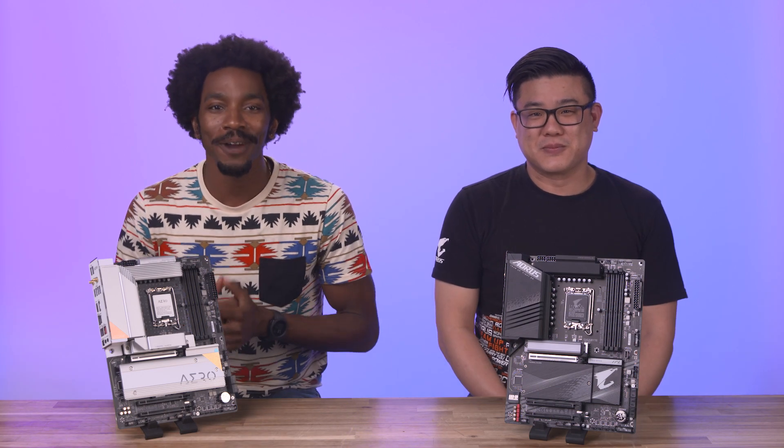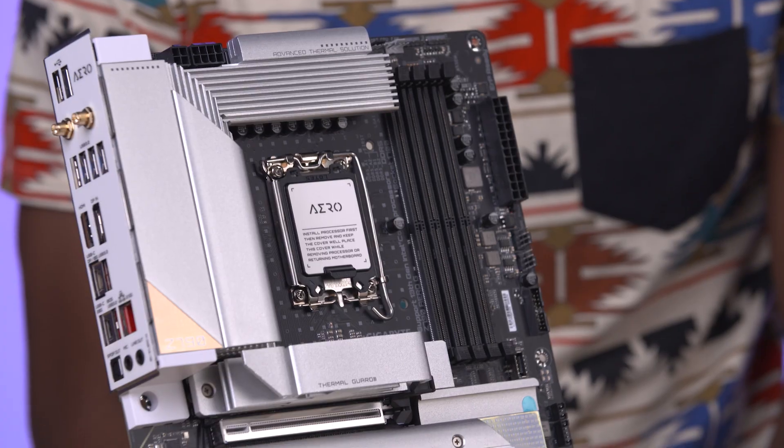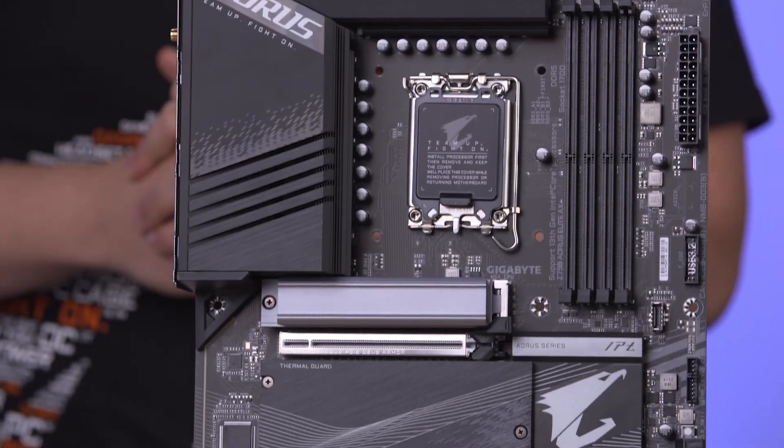How's it going everybody? I am Jeremy Threatt and I'm here with Kevin from Gigabyte. With the launch of the new 13th generation processors, he's here to talk about all things motherboards and his new Z790 series offerings.